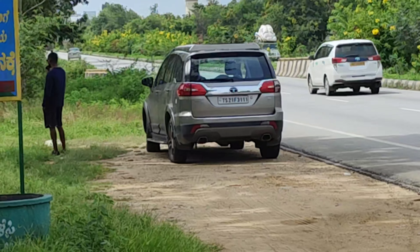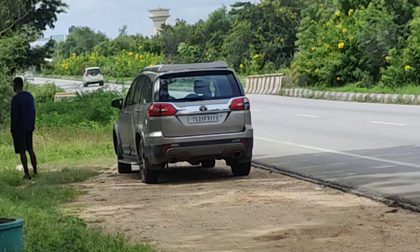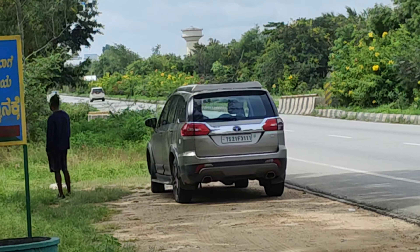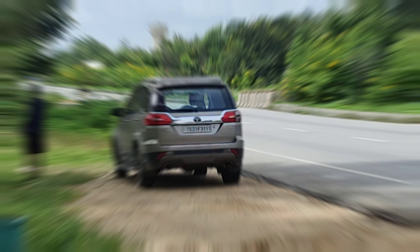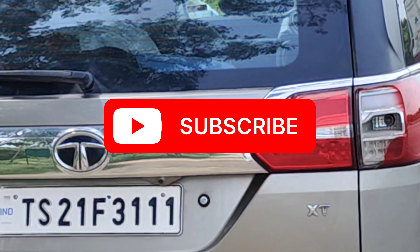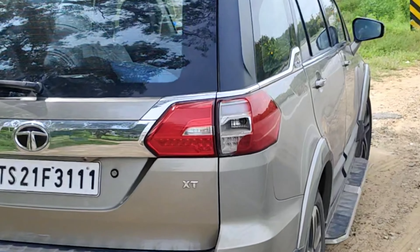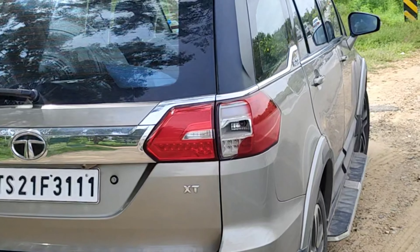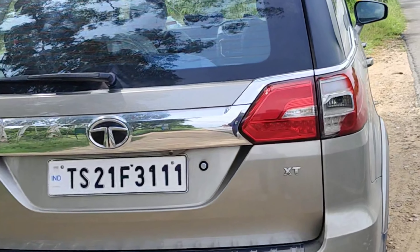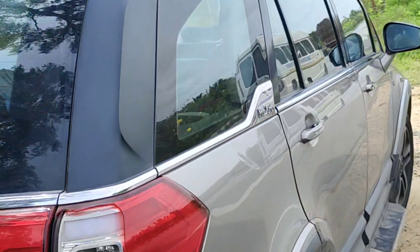The Hexa is a potent vehicle, and if you get a secondhand Hexa it's even better — and on a good deal you'll be the happiest person. This is a highway vehicle, and also in the city it returns a good mileage of around 15 plus. This is the manual variant, so if you've opted for a secondhand Hexa, try to go for the manual because the automatics haven't done well.